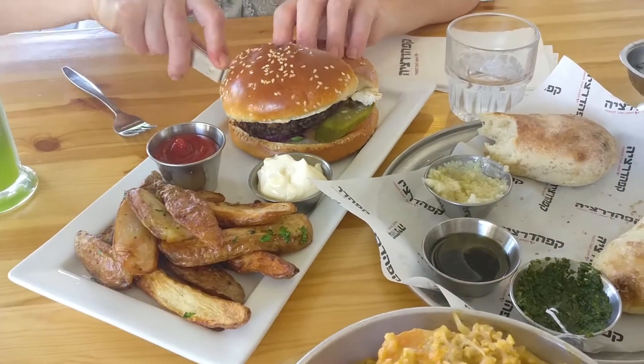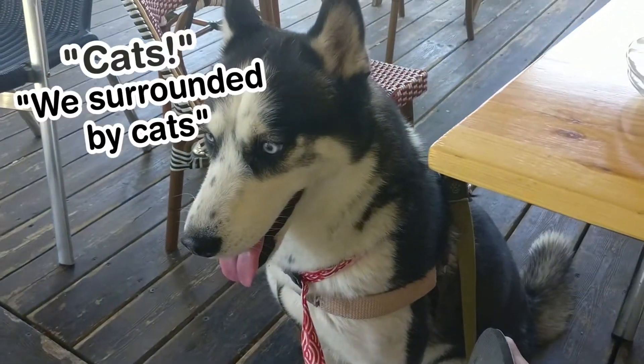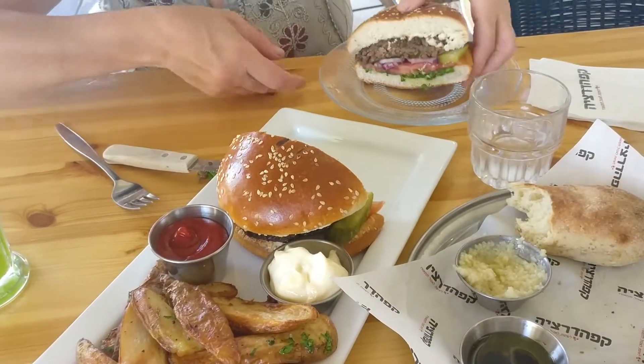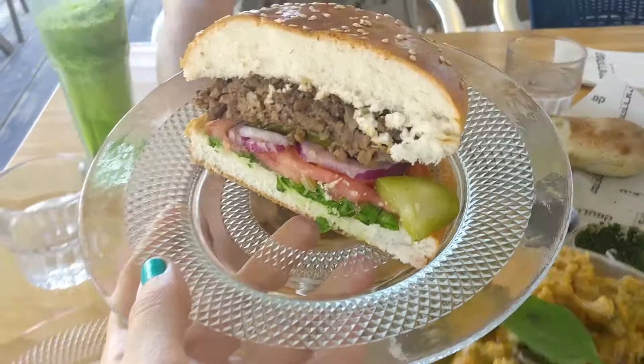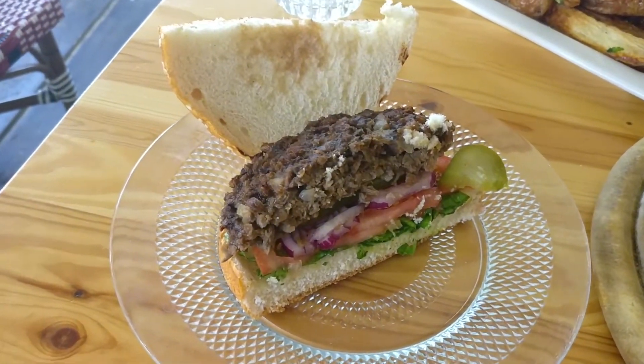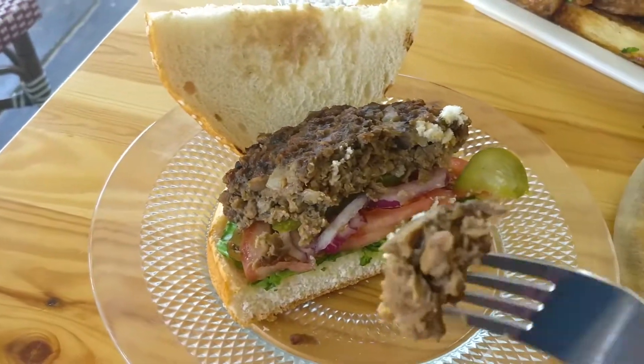Itadakimasu! We're gonna cut it in half and then try it. So I'm first gonna try the burger without any sauces just to see the taste of it, and after that we'll add some ketchup and mayo. Let's try just the burger. Mmm! It's good! It tastes like a mushroom burger. I love mushrooms so I automatically give it a 9. Really good! It kind of tastes like something I ate before.